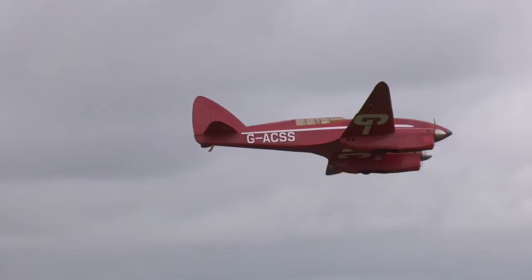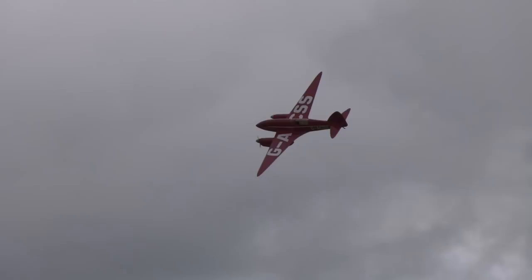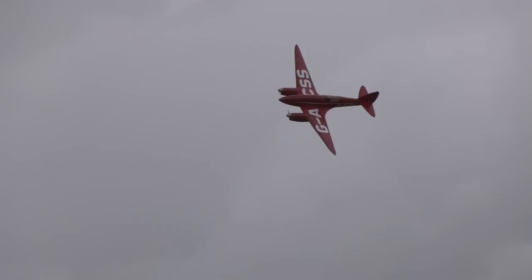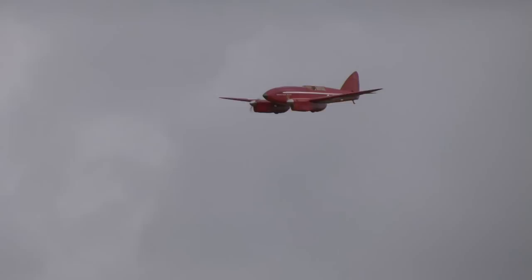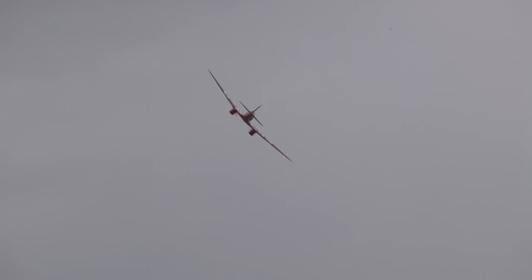This half-scale model was built and flown by Steve Holland. Steve powered the model with a pair of Xanoa Z74 twins with trumpets, each turning a 26x8 propeller at 6300rpm. You can see the full-size aircraft on permanent display at the Shuttleworth Collection at Old Warden.